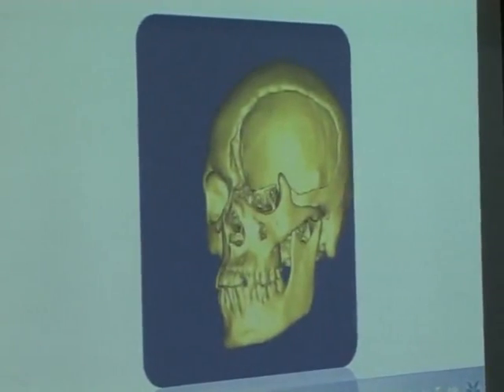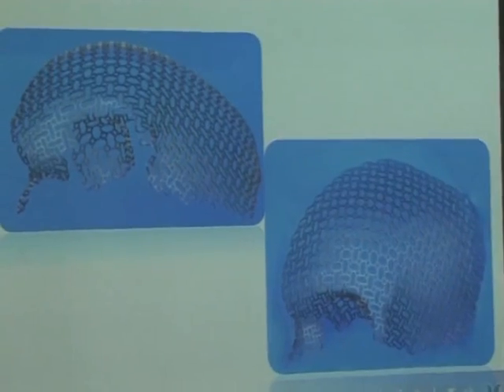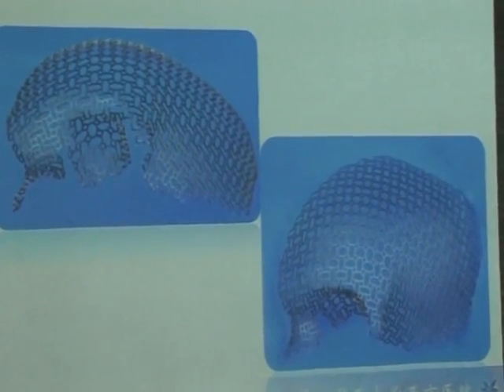To repair his skull, doctors in the city of Xi'an in North China's Shanxi Province used a 3D printer to create a titanium mesh that would replace the damaged part of his head.